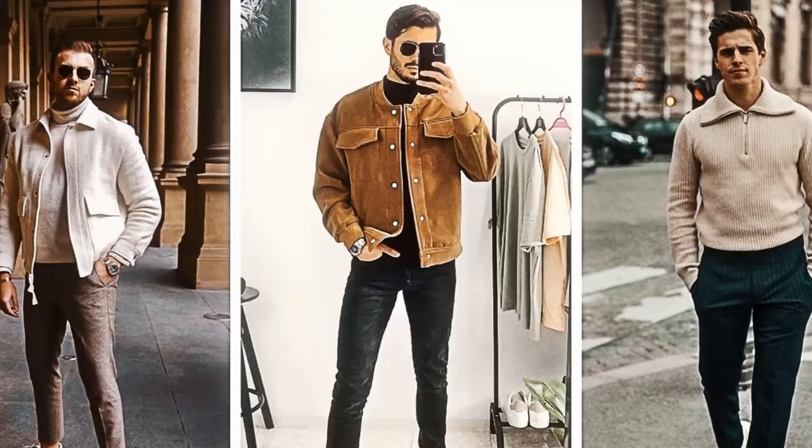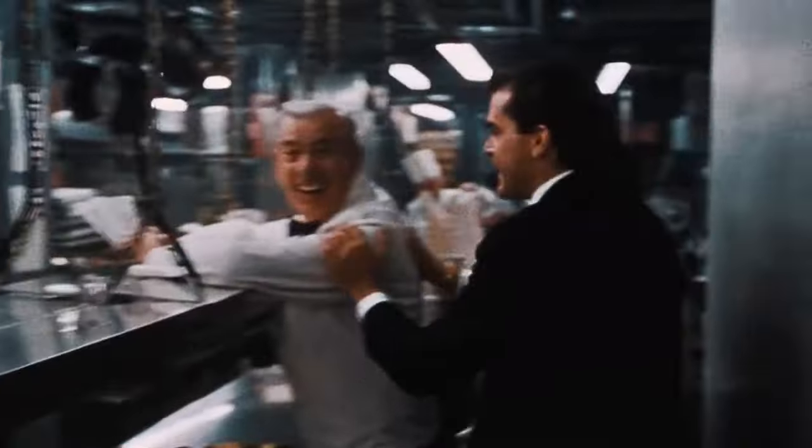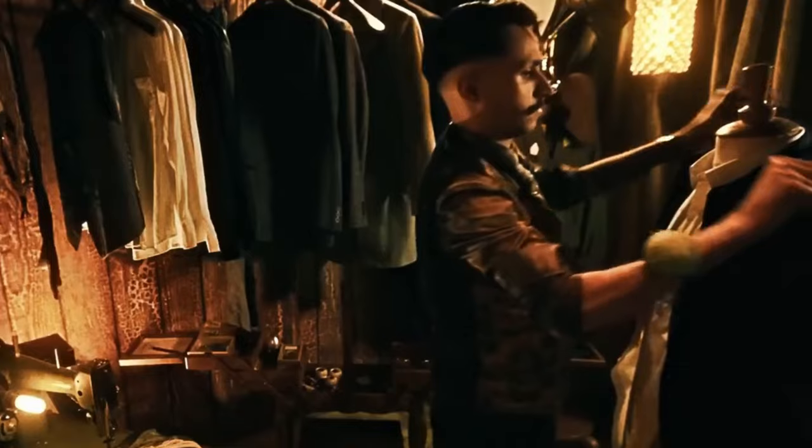Maximalism roars while minimalism whispers, both representing a unique approach to life via the prism of personal style.